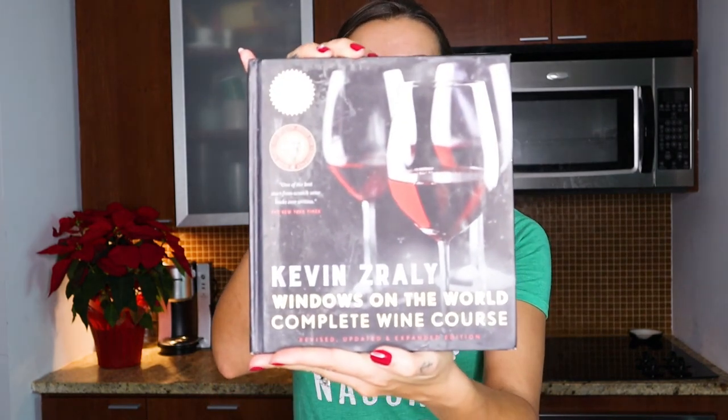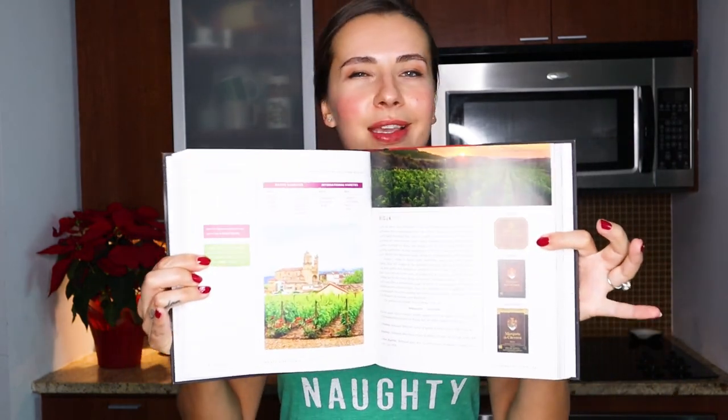My Christmas wine gift idea number four is wine books. You can't go wrong with books — I also shot a video on the best wine books in my opinion, which I'll link in the corner. Here I have a few to show you. The first one is by Kevin Zraly and it's called Windows on the World: The Complete Wine Course. I love this one for the quality — the illustrations are fantastic and the paper quality is amazing. It's a little on the pricier side, but it's worth it. It's a beautiful investment.